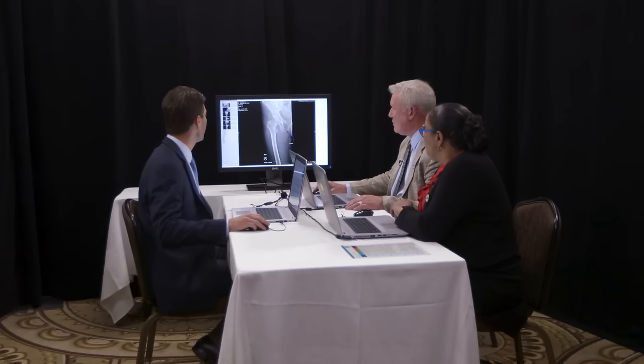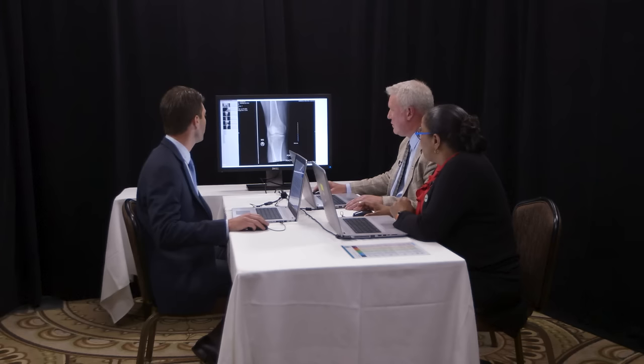Do you have any more films? Yes. So here we can see an AP of the hip. We also obtained radiographs of the entire femur, including the knee, which did not demonstrate any other fractures or abnormalities.